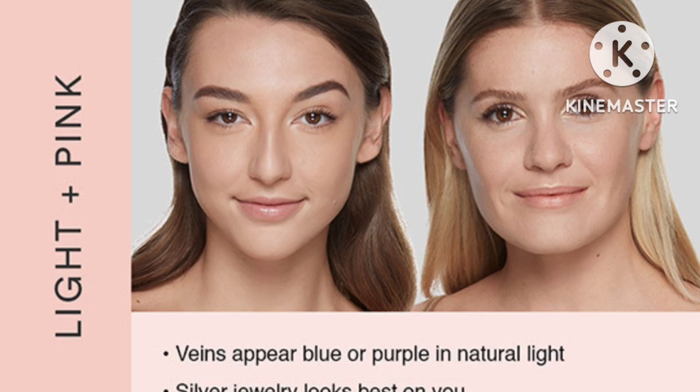The next shade is for light skin plus pink undertone. If you have a light skin tone and your undertone is pink, then you have to take the shade White Cream 02. This shade is for light skin plus pink undertone. I hope you understand.